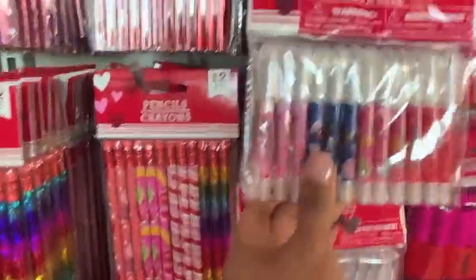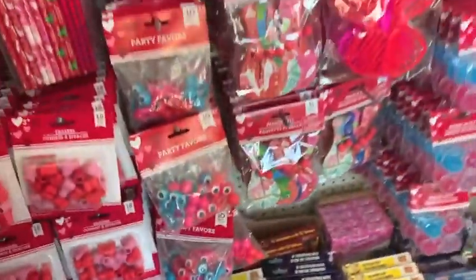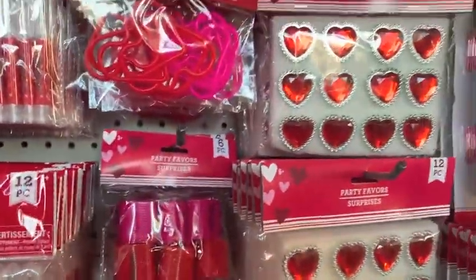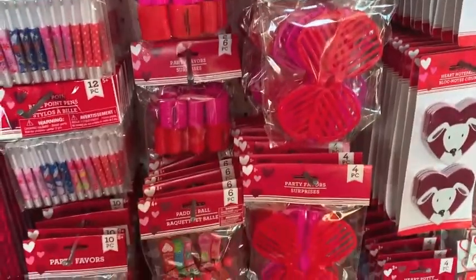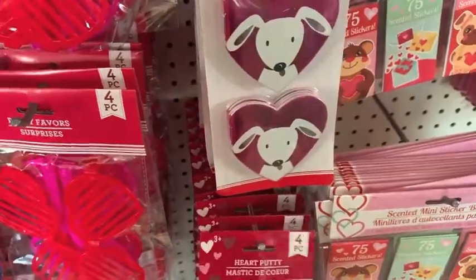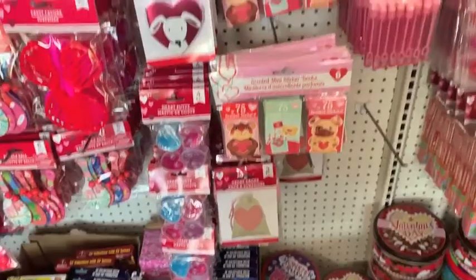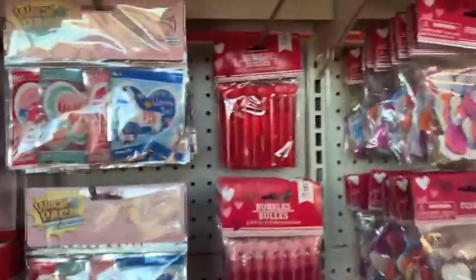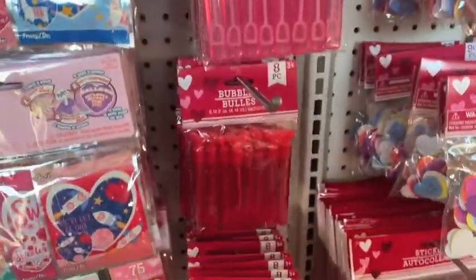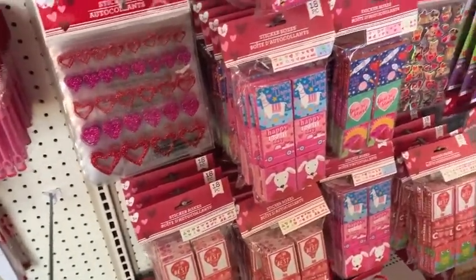Then I found all of these party favors or favors that you can do for bags. Some of these items you'll see that I grabbed for Brooklyn's goodie bags at her school for Valentine's Day. They had pens, they had glasses, they have putty. I thought these little heart putties were so cute. They have those little dog and rocket ship little pads. The bubbles were adorable — I had to grab those for my little one's classroom.